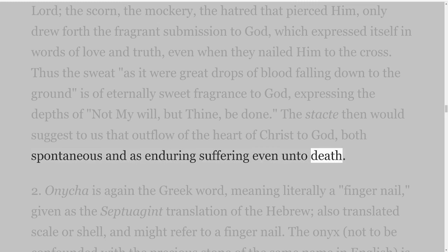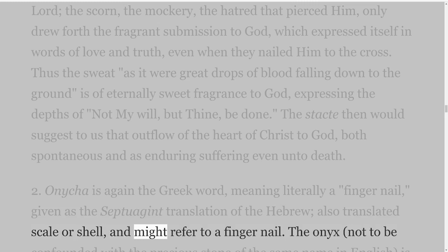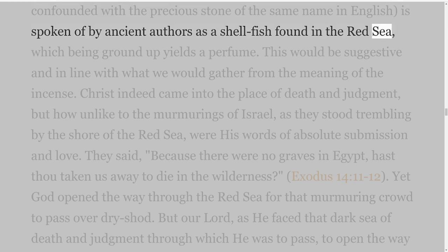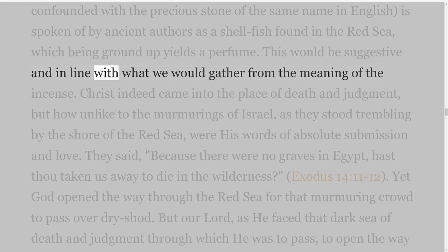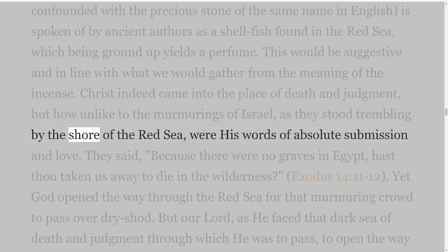Second: Onycha — again the Greek word — meaning literally a fingernail, given as the Septuagint translation of the Hebrew, also translated scale or shell. The onyx, not to be confounded with the precious stone of the same name in English, is spoken of by ancient authors as a shellfish found in the Red Sea, which being ground up yields a perfume. Christ indeed came into the place of death and judgment, but how unlike to the murmurings of Israel as they stood trembling by the shore of the Red Sea were His words of absolute submission and love.